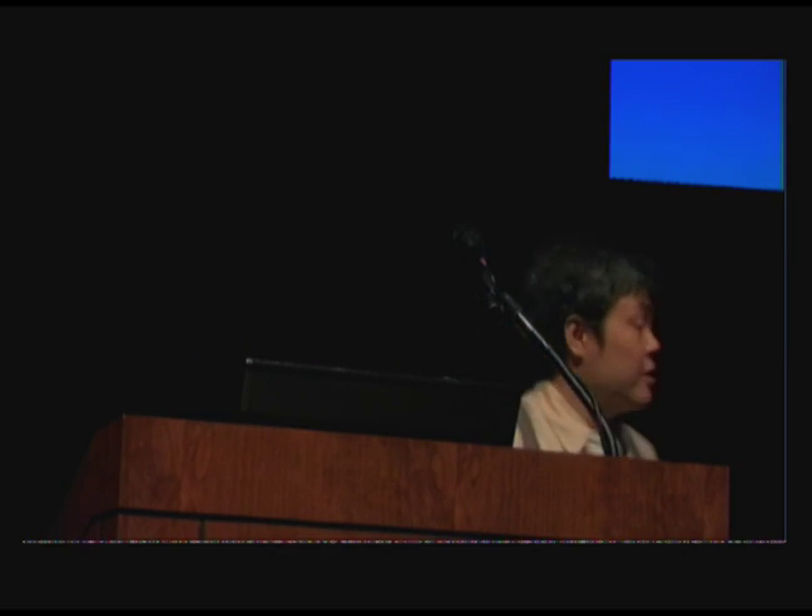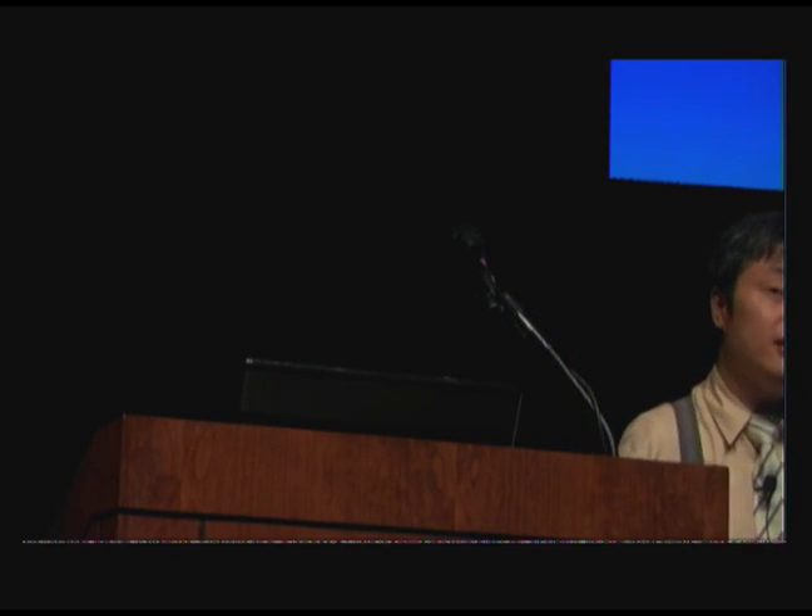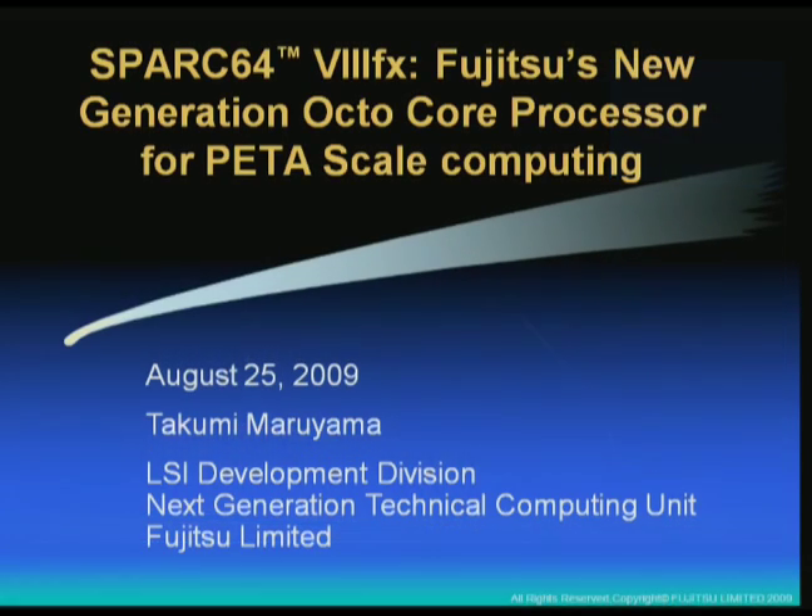Good morning, ladies and gentlemen. My name is Takumi Maruyama from Fujitsu. Today, I would like to introduce Fujitsu's next-generation quad-core processor, SPARC 64 8FX.